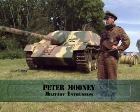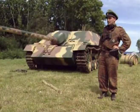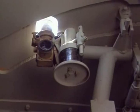It's a Jagdpanzer IV long, carries the L-70 gun — the same as the Panther — 75mm. This is an early-44 model. It was abandoned late-44, captured by the Allies, and brought back to this country for a test and evaluation. It's taken to ever since.